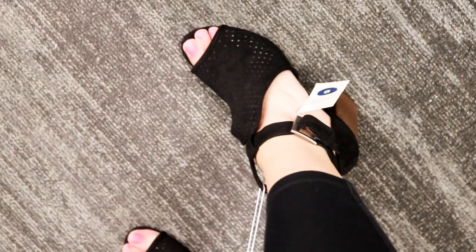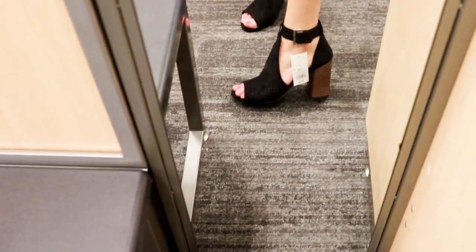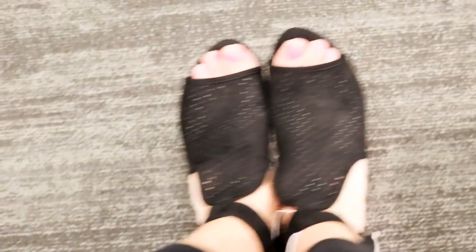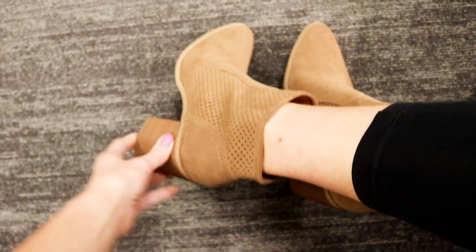Next up are a pair of date night slash girls' night little block wedge heels. I love them, I think they're so cute. They run true to size, very comfortable. I love the little perforated detail on the front — it does button on the side so really easy to put on, and they're going to match with a lot.